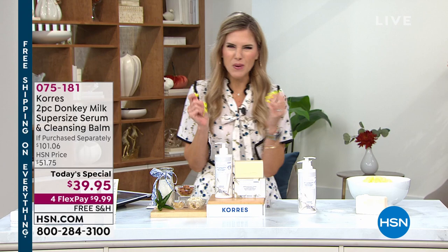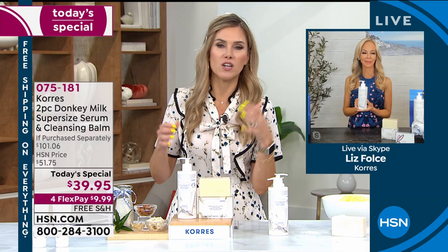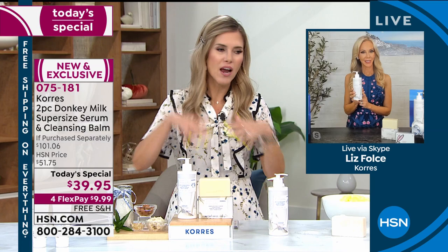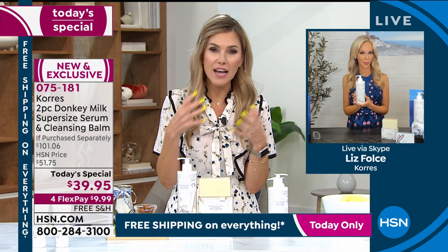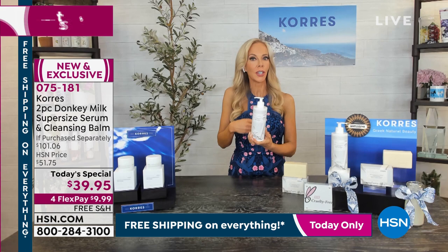Look at the crow's feet — they look softened and lessened. It's a natural result instantly, and the more you use it the better the results get. If you want firmer, brighter, smoother-looking skin and to look younger and refreshed, you've got to try the donkey milk. If you're hesitant, just Google it tomorrow — buy it tonight. The chat is going crazy: people want donkey milk shampoo, donkey milk moisturizers. This is just the beginning.